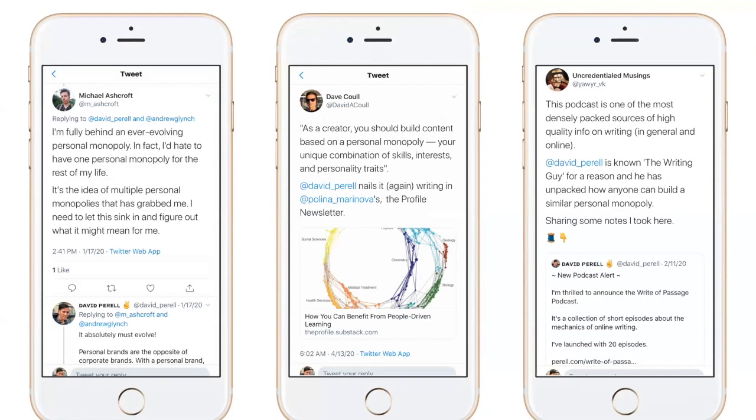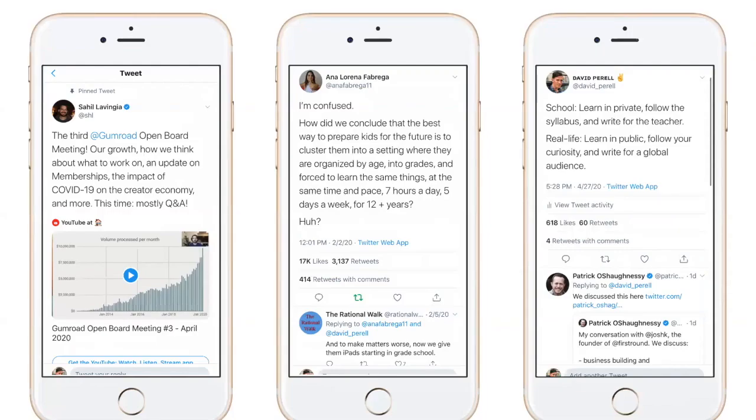Who are our wavelength warriors? Sahil is one — his pinned tweet shares his Q&A, what they're doing as an organization, how they're thinking about things, where they're struggling, memberships, impact of coronavirus on the creator economy, and how they think about what to work on. He's saying: if you're interested in this, step into our orbit. If I were to pick a term Sahil is trying to coin, 'open board meeting' is a very good one.